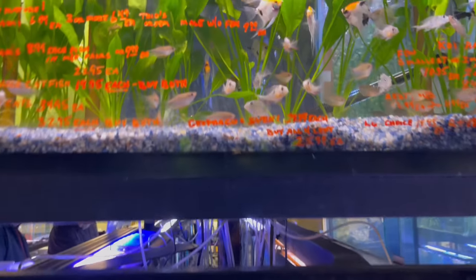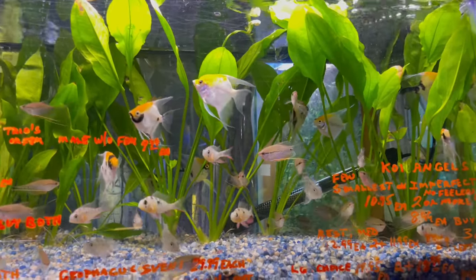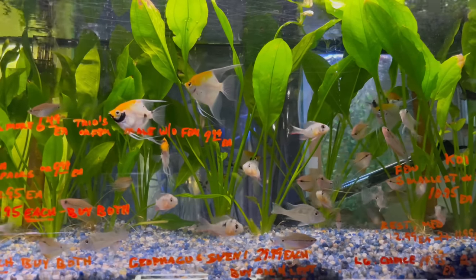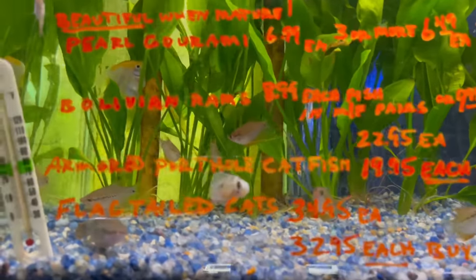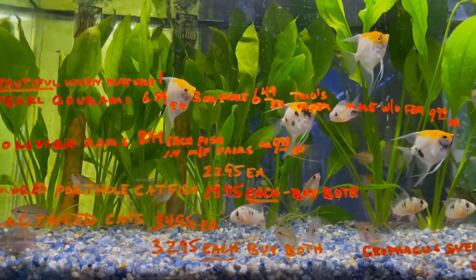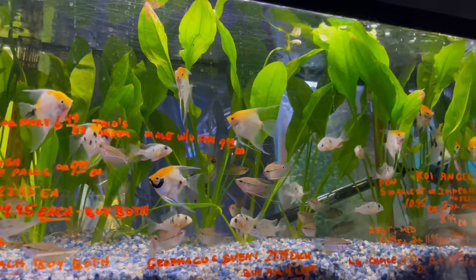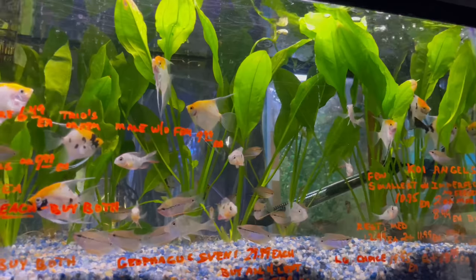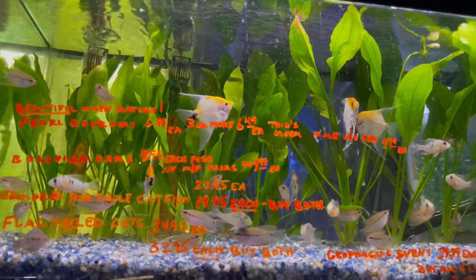Phil's got tons and tons of fish in here. In this tank he's got some angelfish, some gold money rainbows, and it looks like there are some small pearl gourami in here as well. You can see it's really good pricing on all these fish, they're nice and healthy. This is why I buy all my fish from Rural Aquarium. He's even got some nice Amazon swords in there as well.